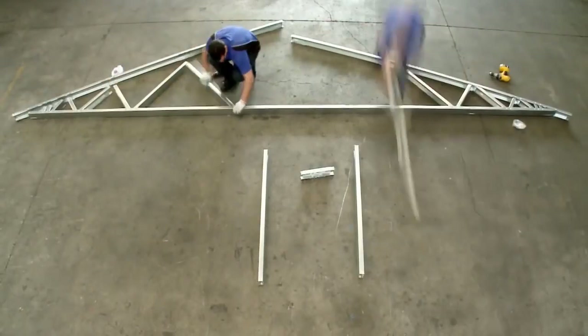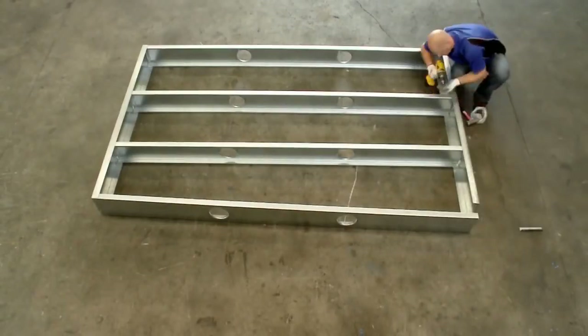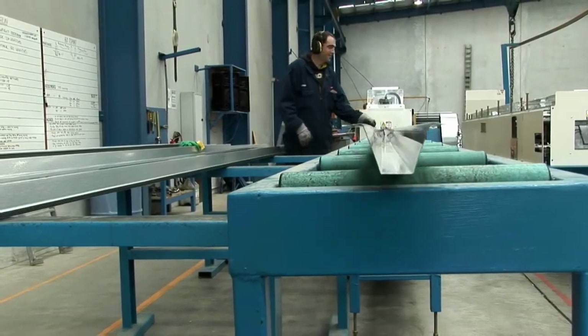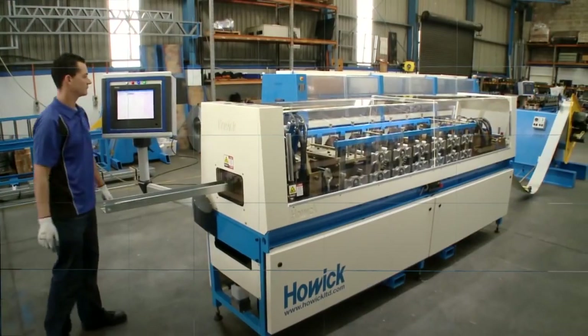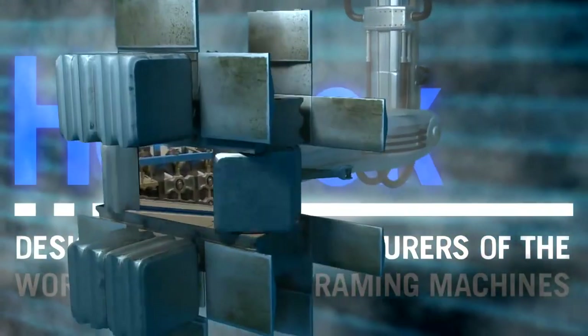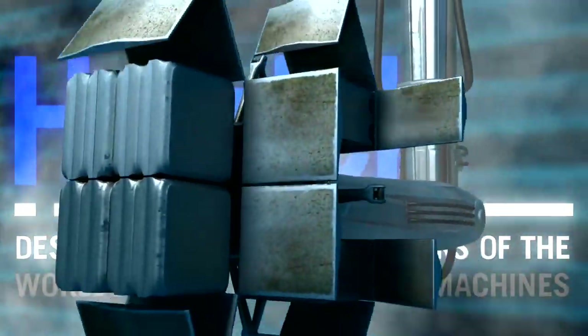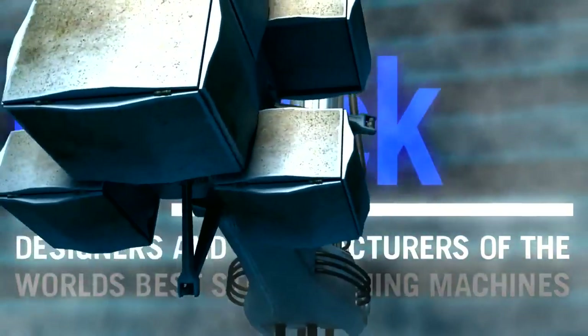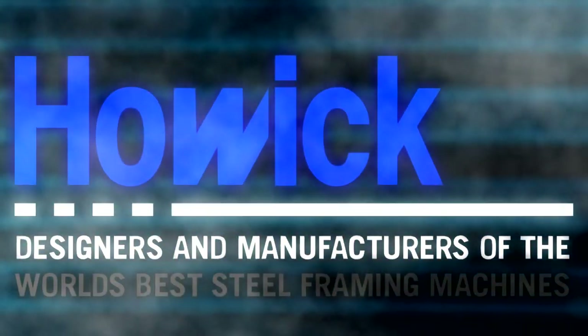Whether you're looking for a framing machine, truss machine, floor joist or roof beam machine, top hat or C-purlin machine, or any associated production machine — Howick Engineering has the right product for you. Howick Engineering: people you can rely on.